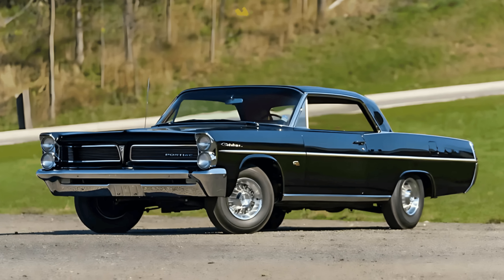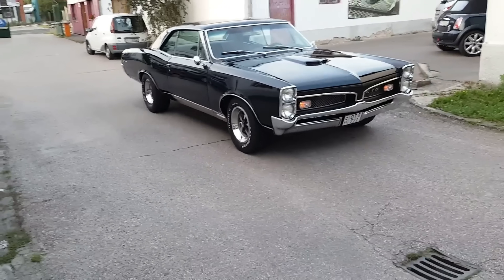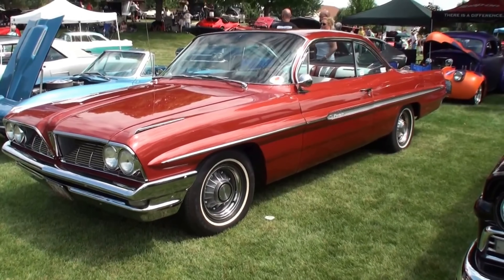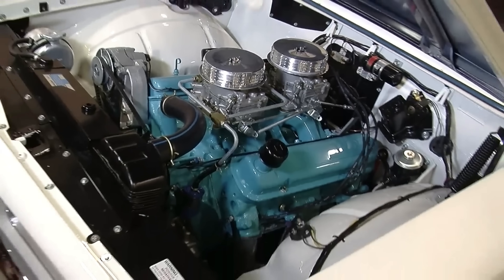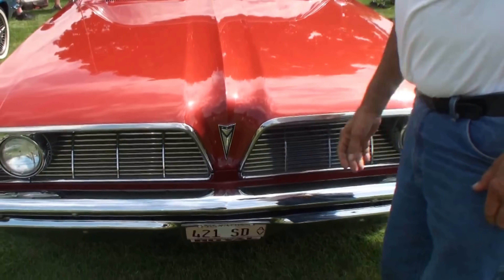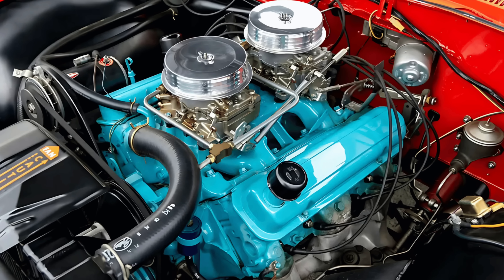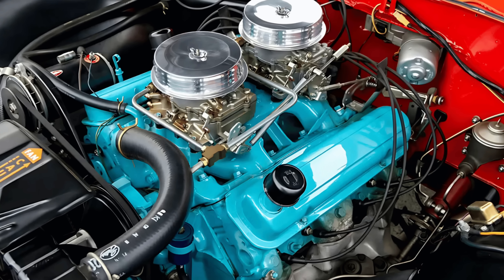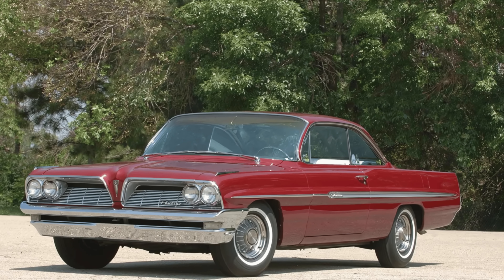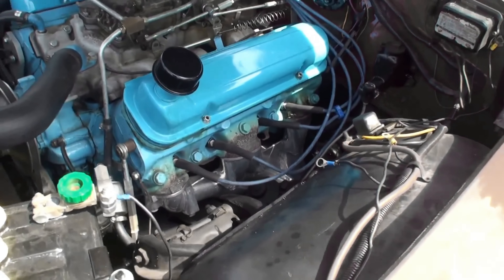While the GTO, Firebird, and Trans Am often steal the spotlight, the Catalina and Ventura deserve recognition for their role in the Super Duty's story. These full-size cars were the platforms that made the 421's dominance possible. In 1962, Pontiac built an estimated 179 Super Duty engines, with fewer than 200 total Super Duty cars — including both Catalinas and Grand Prix models — produced. The idea that exactly 421 Catalinas were built is likely a myth.